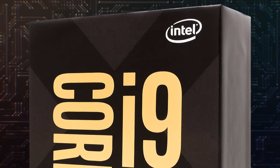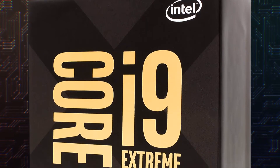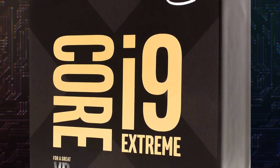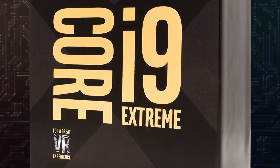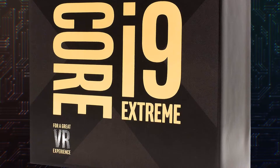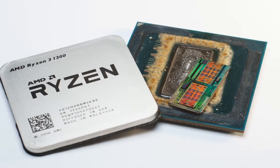The top range model has 18 cores and 36 threads, with a frequency of 3 GHz and a turbo of 4.5 GHz, and 24.75 MB of cache. The second big family of processors is AMD.